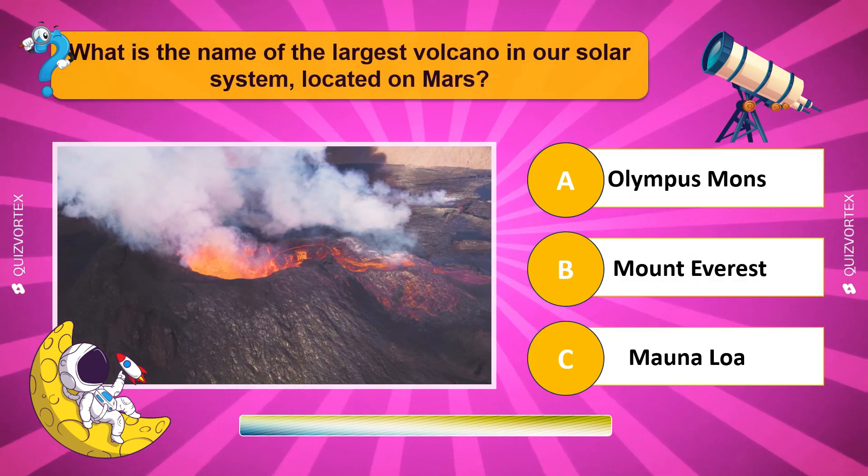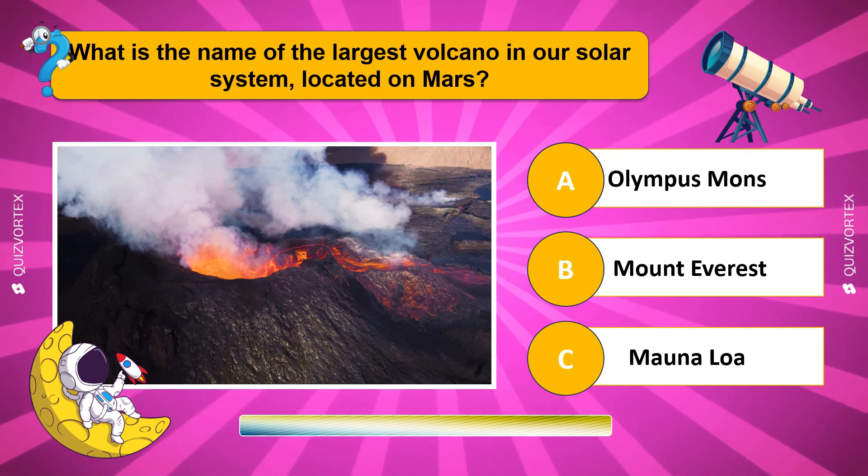What is the name of the largest volcano in our solar system, located on Mars?